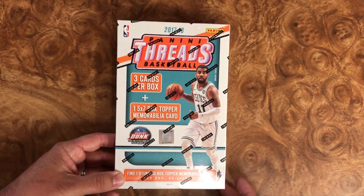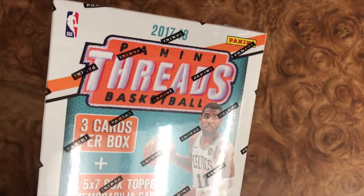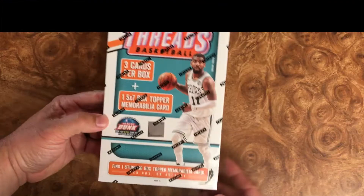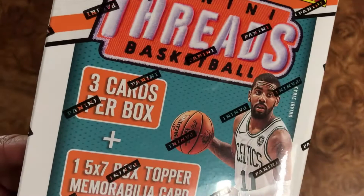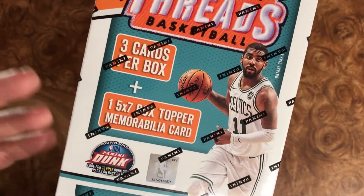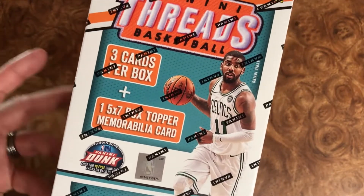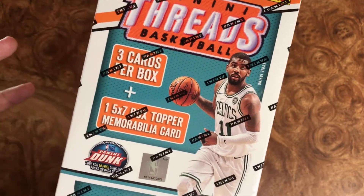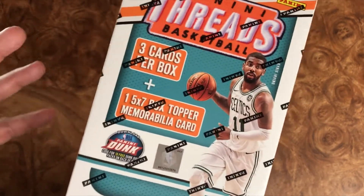Hey, what is up everyone and welcome back. We are yet again opening some 2017-18 Panini Threads basketball. If you watched the other video, you noticed that we pulled out three cards — only three. We had an insert numbered card and we pulled out a ridiculous Kobe Bryant memorabilia card. The patch on there was probably like four or five inches. It was huge.